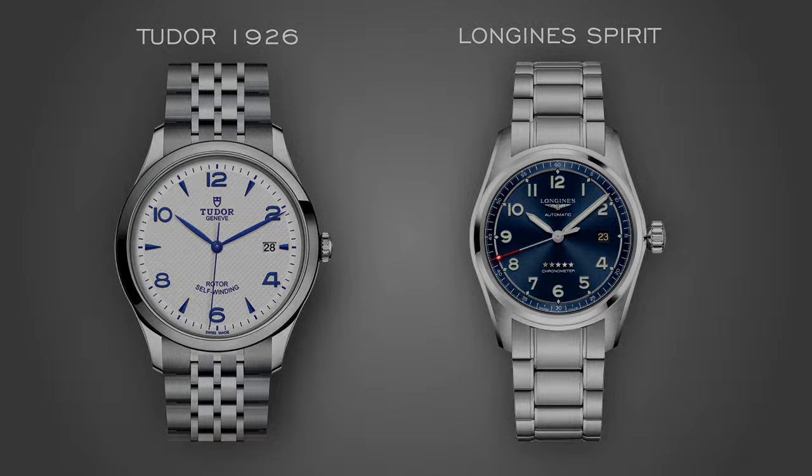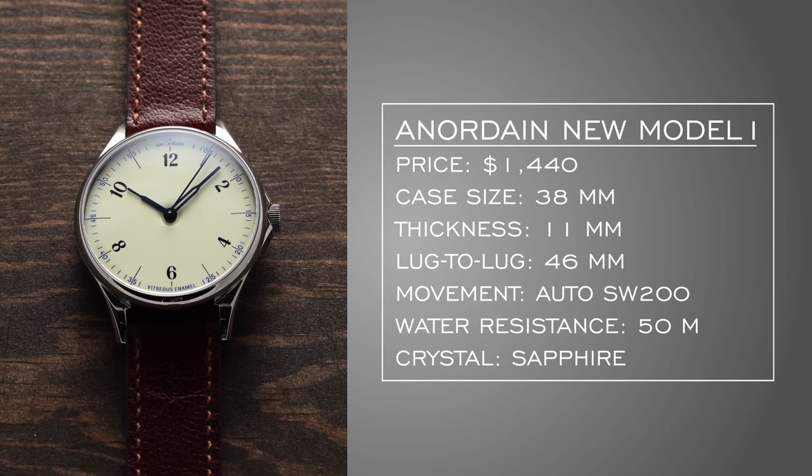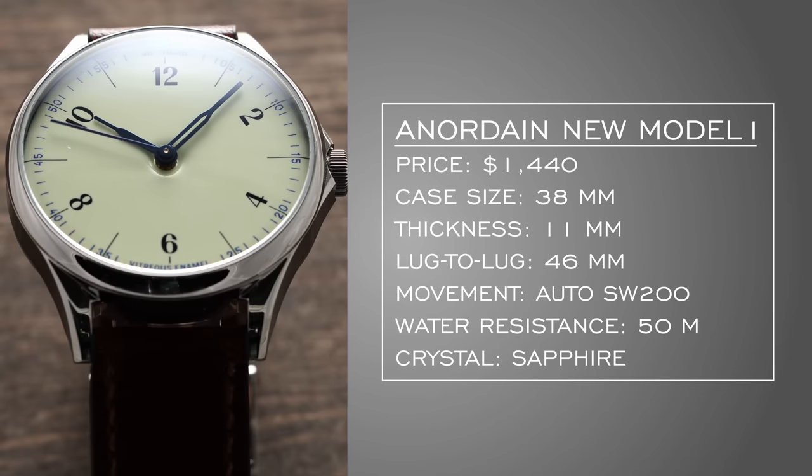Persona three is the hipster. For this category, it's typically a bit more casual. To start, I have a quasi dress piece from Anordain, an awesome Scottish-based brand. They sent me pieces for an upcoming microbrand blog and video. Looking at their new Model 1 — around $1,400, 38mm case, with a Sellita-based movement. Where they really separate themselves is with their enamel work, some of the best available at this price. Minimalist but filling a nice void in the market.